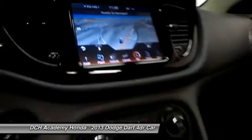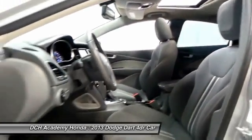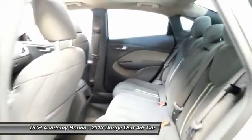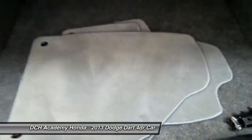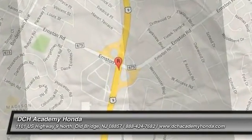This gorgeous Dodge Dart has just arrived at Academy Honda. It only has 53,000 miles. It's a Carfax-certified one-owner vehicle. It's gone through a comprehensive 60-point inspection, and it's backed by a 90-day unlimited mileage powertrain warranty.